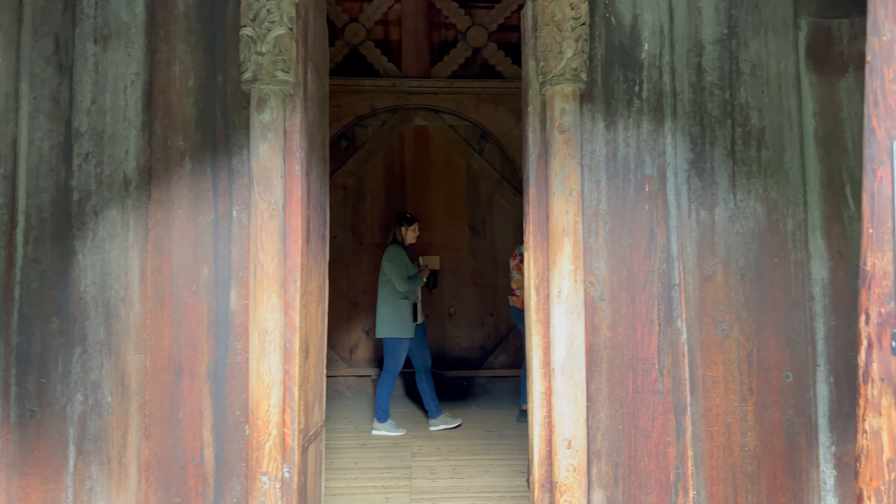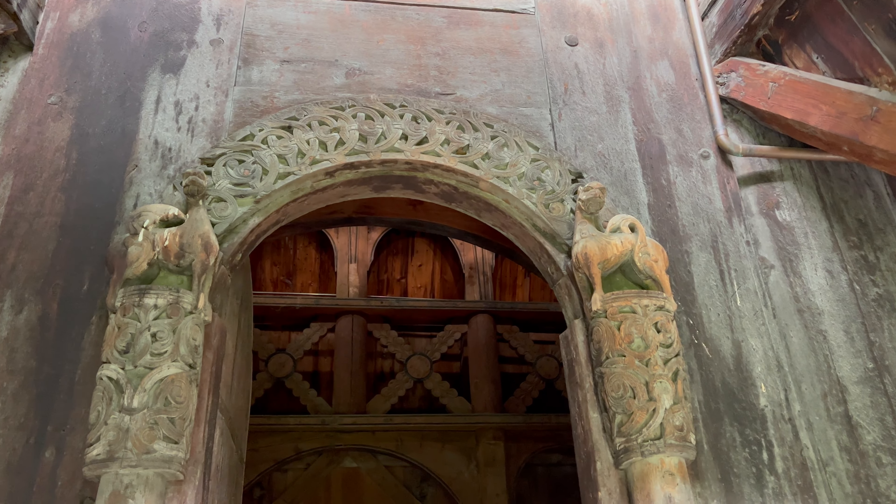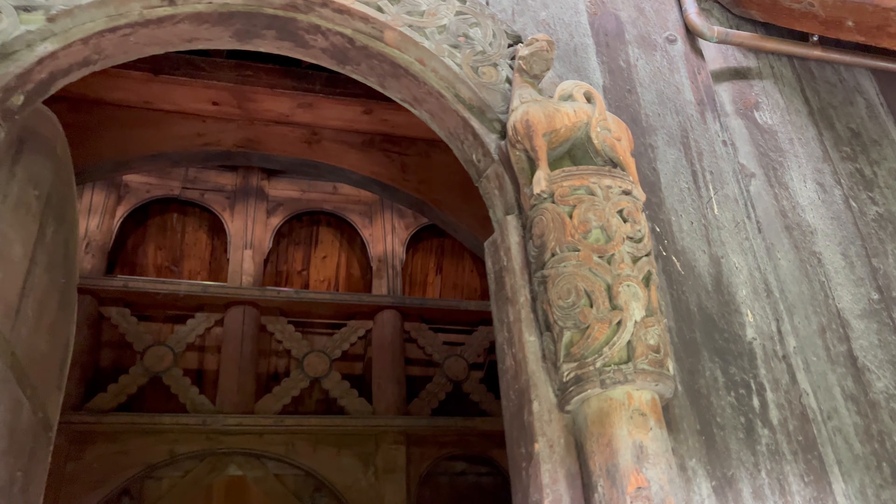This is no longer an active church — it's a museum church. Look at this beautiful portal and these carvings. Wow, look at that — watch your step.